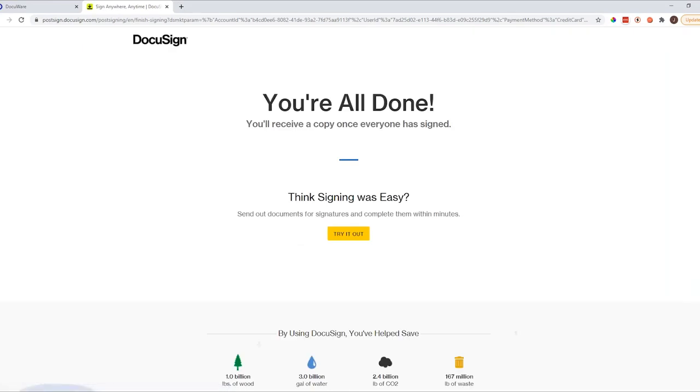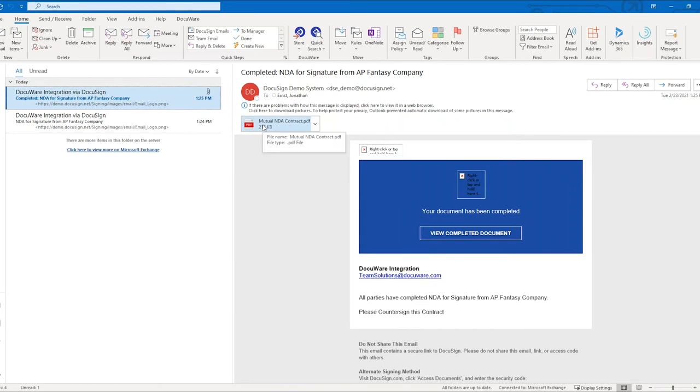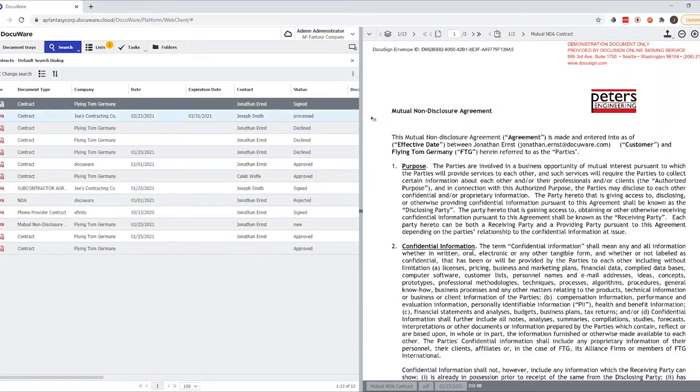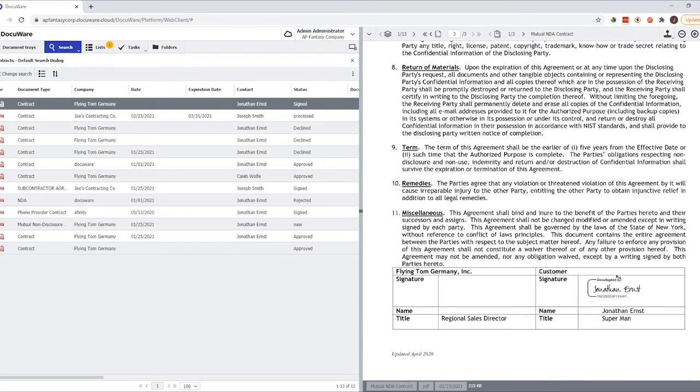Usually the person signing might be a new employee or someone external, so you want to make sure they receive a copy of the signed document. Going back, I received a second email with a copy of the signed contract — it says 'your document has been completed.' That's a step DocuWare handles automatically so you don't have to manually send the document again. The status is now 'signed' and if we go to page three of the document, you can see the signature got applied. Also, a certificate of completion from DocuSign was automatically clipped to the document, which ensures the legal agreement holds up in court.